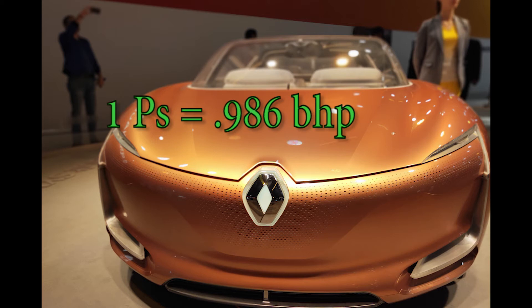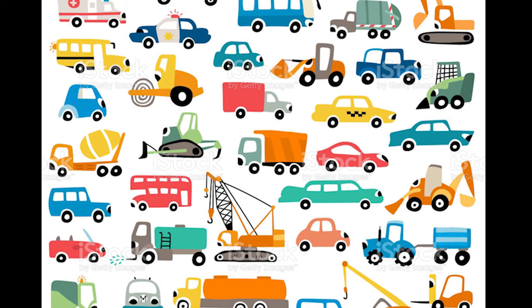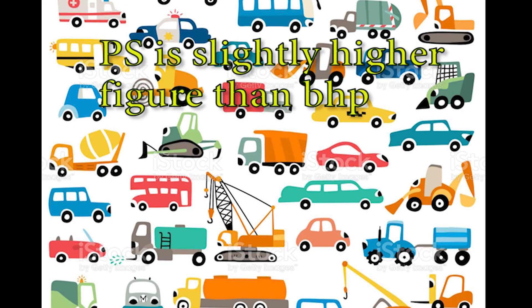So one PS is equal to 0.986 BHP. Agar thoda sa aur explain karein, to one PS equals 0.986, aur wahin one BHP is equivalent to 1.34 kilowatt.